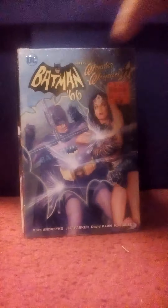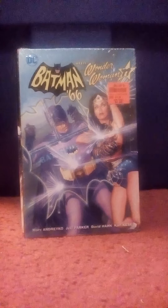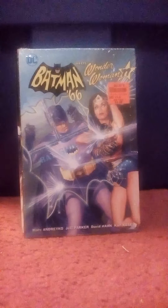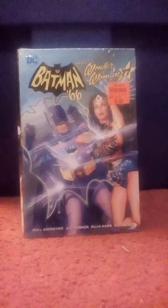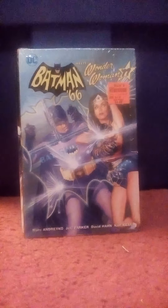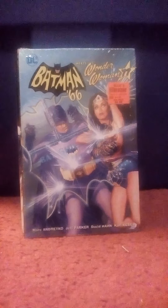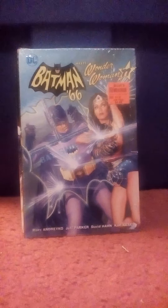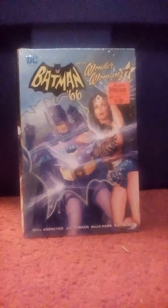This one interested me. This is Batman 66 Meets Wonder Woman 77. It was cheap — it was $4.99 — and I flipped through one that somebody had taken the shrink wrap off of, and the artwork was really good, so I'm looking forward to reading that.